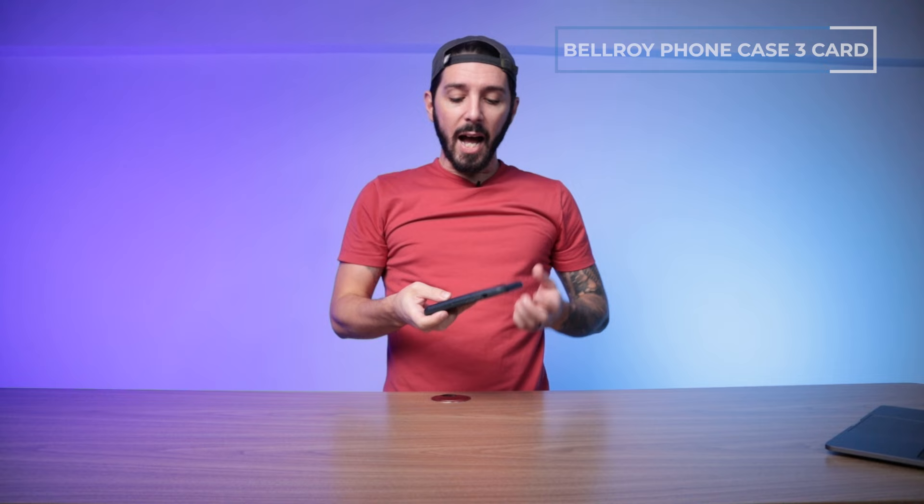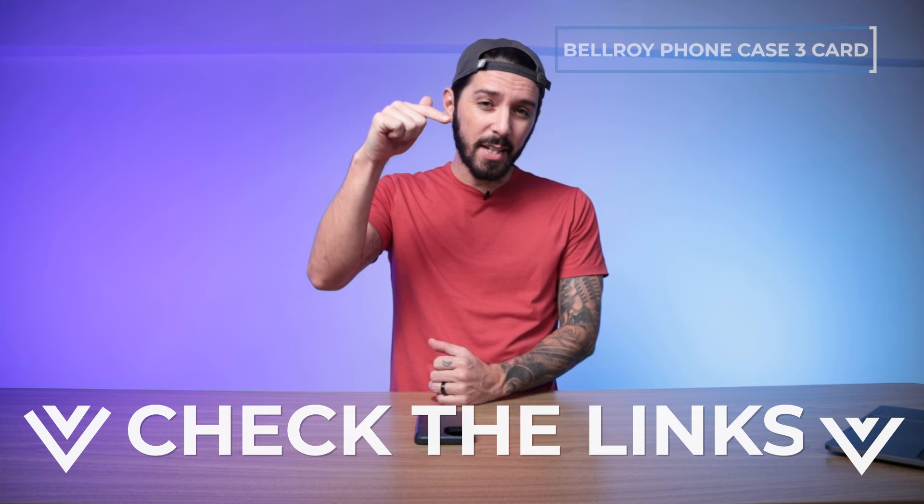For security, I personally think having my cards connected to my phone makes me less likely to lose either, though I can totally see why someone would think the opposite. To learn more about the Bellroy Phone Case 3 Card, check the description for a link to our full review.